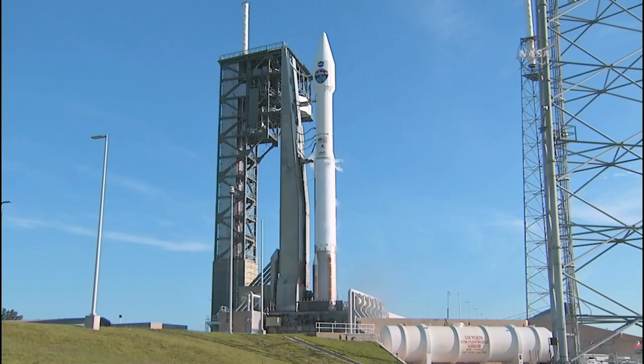Status check. Go Atlas. Go Centaur. Go Teachers Hill. All systems are go.